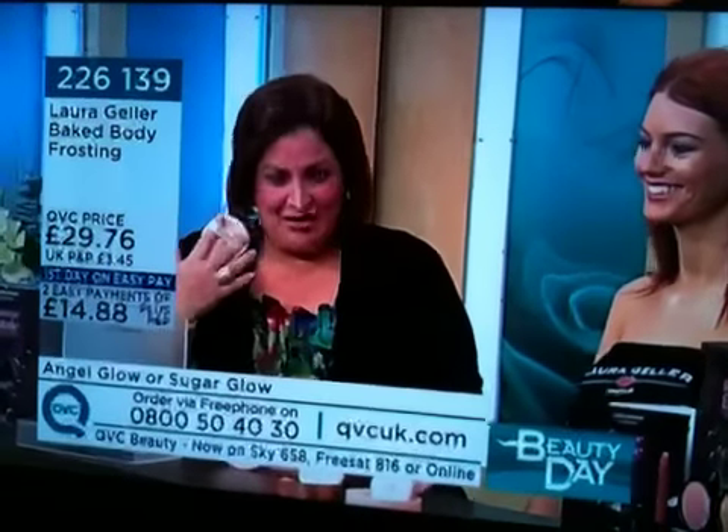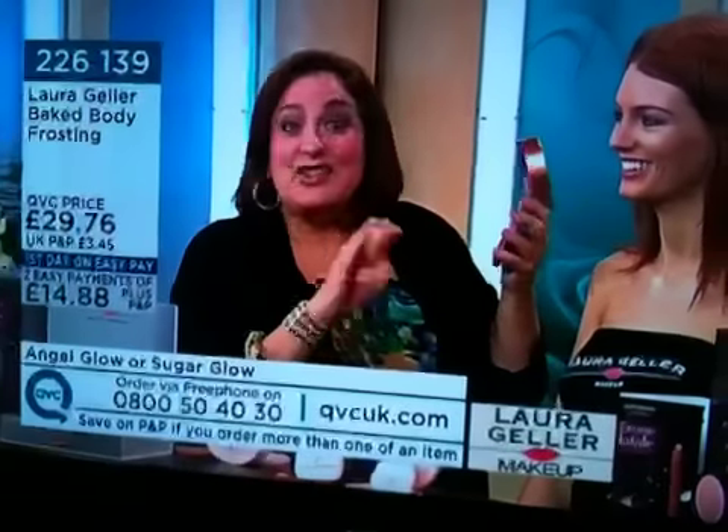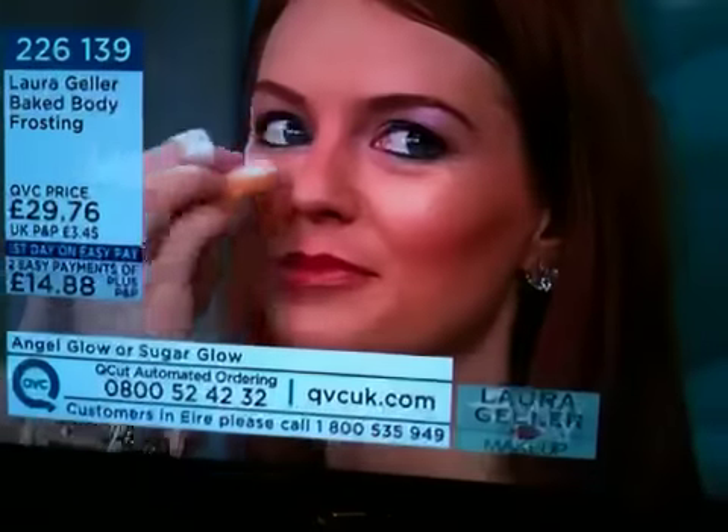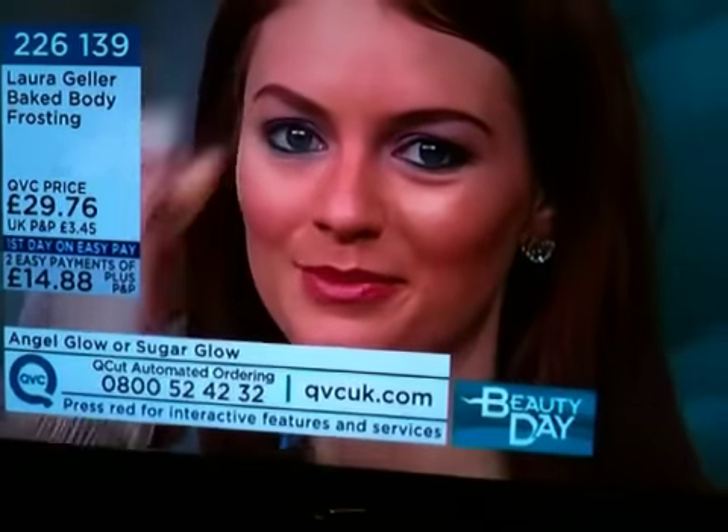There's no fragrance in here, just so you know, so it won't compete with your body lotions. I give you the mitt so your fingers never get dirty. And look what I did — I used it on the high points. Now this is the Sugar Glow I'm demonstrating with.